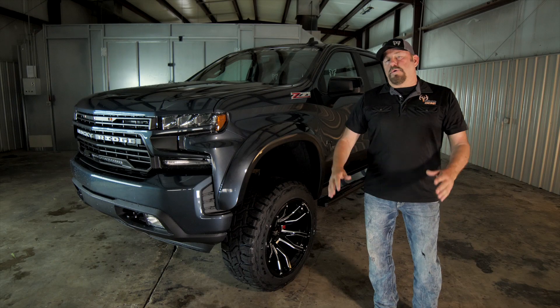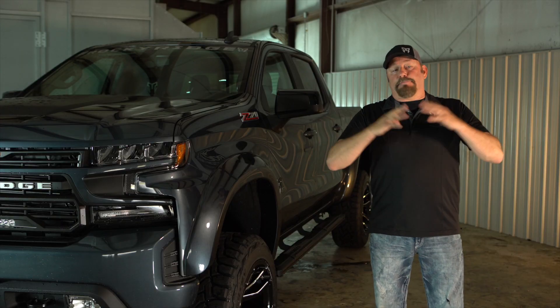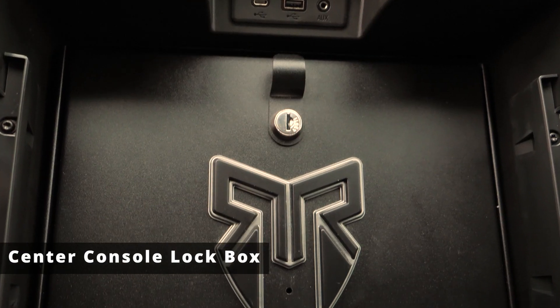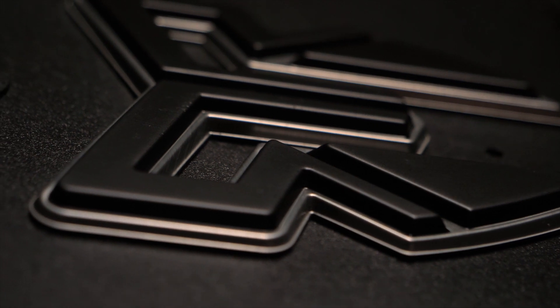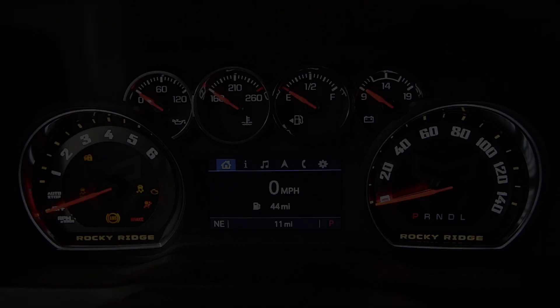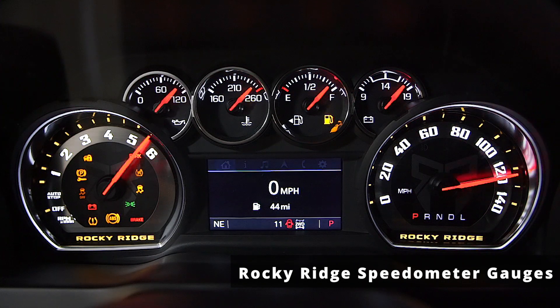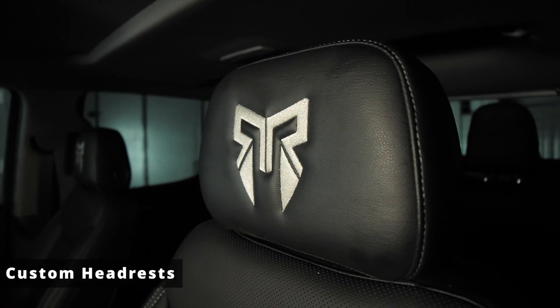Now that we're done with the outside, let's move inside where Rocky Ridge has it packed full of upgrades available for your comfort. One of the musts you'll want in your Rocky Ridge truck is the new logo-centered console lockbox, because this is where you're going to want to keep your valuables. The Rocky Ridge branded speedometer gauges go great with the new custom stitch headrest.